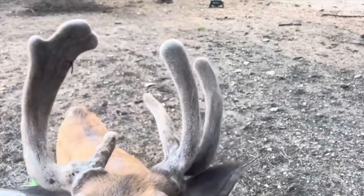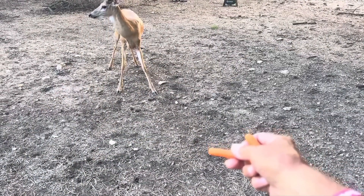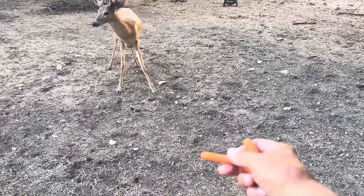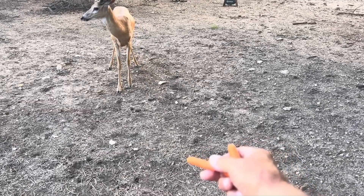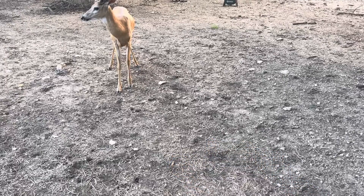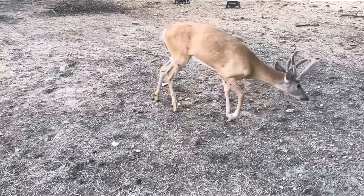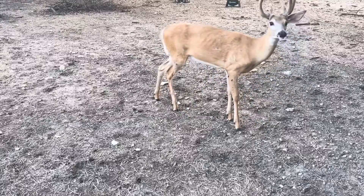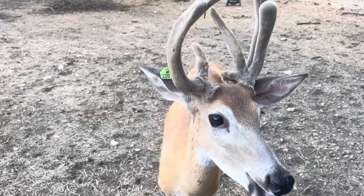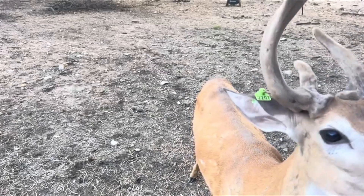Something scared him — come here, baby. Something made some noise and scared him; that's just their natural deal, to run. Come on back, carrot's here. He caught something out of the corner of his eye over there and he's really locked in on it. I hear something over there in the woods — whatever it was scared him. It was a scary noise for a deer, but of course they can't get to him here in this pen, so he's really safe.